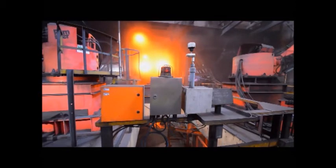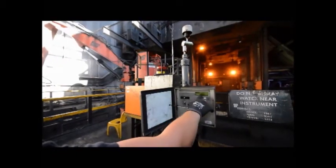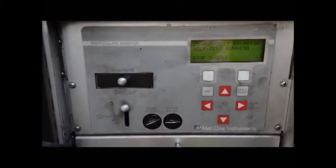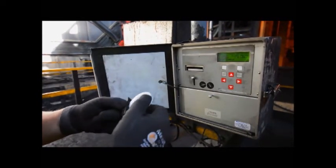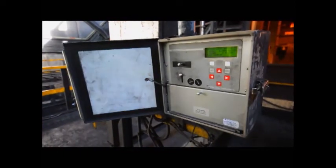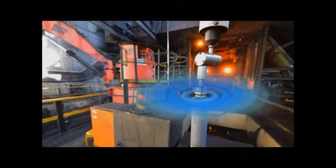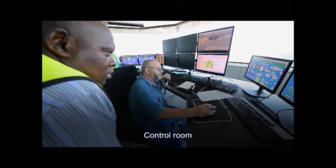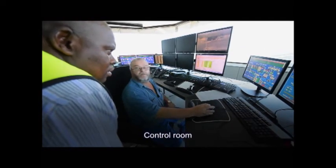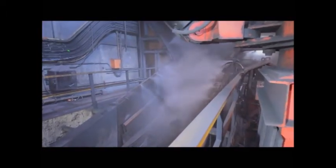Total airborne dust is continuously monitored by an e-sampler instrument installed in the primary tip area at a point representative of the ambient dust load to which workers are exposed. The e-sampler is an off-the-shelf, locally manufactured product. The analog output signal from this instrument is sent to the mine's Supervisory Control and Data Acquisition system — SCADA. Predetermined action levels have been set, for which SCADA commands have been written to automatically stop product flow through the primary tip when airborne dust levels exceed the preset limit, prompting positive dust management intervention.